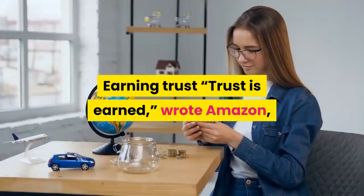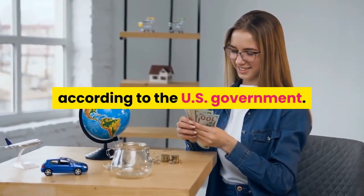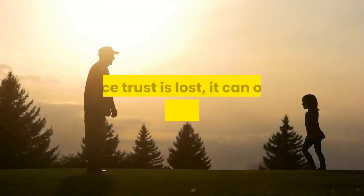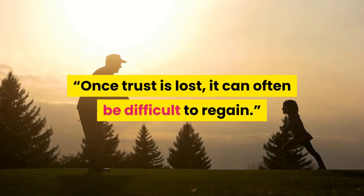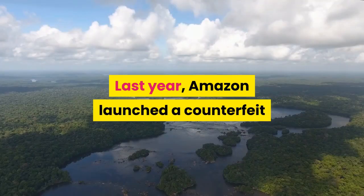Against those existing tech deficiencies, Amazon argued distributed systems offer a compelling solution. It said DLT can protect data from alteration, remove single points of failure, and avoid managerial problems of centralized authorities like bottlenecks.